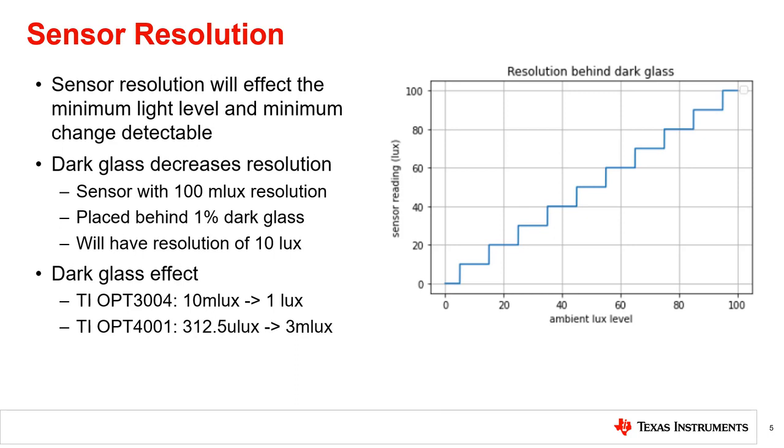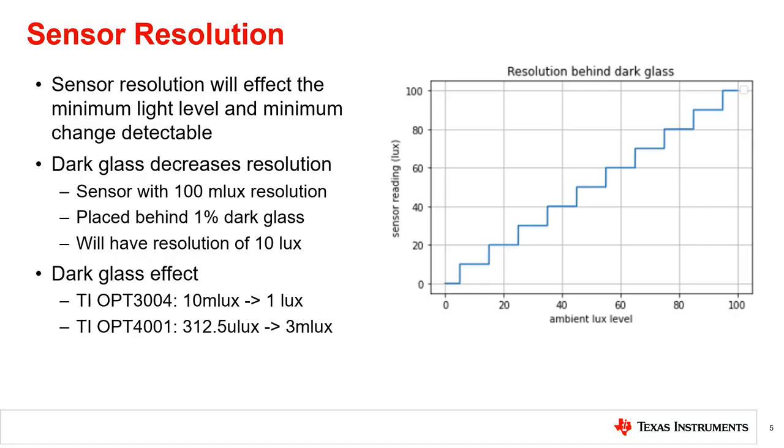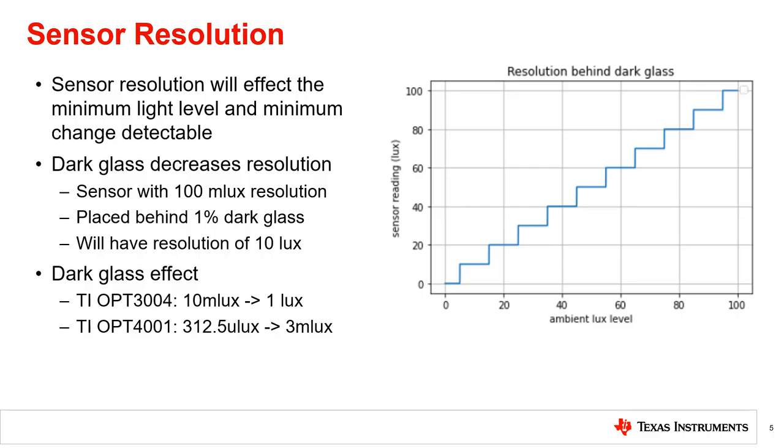Taking the linear mapping from the previous slide, the effect of a 10 lux resolution is shown in the plot to the right. Using TI's OPT-3004, which has a resolution of 10 millilux, the resolution becomes 1 lux. Using TI's OPT-4001, which has a resolution of 312 microlux, the resolution becomes 3 millilux. This increased resolution allows even darker glass to be used while maintaining the same performance.